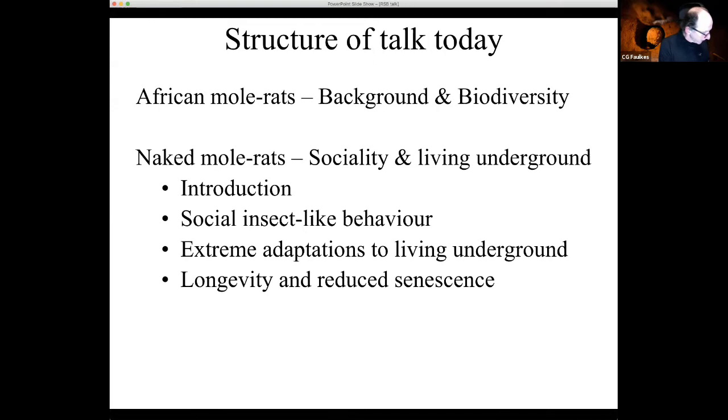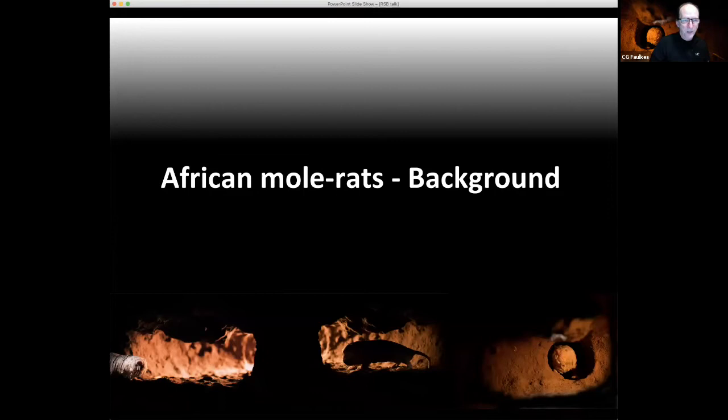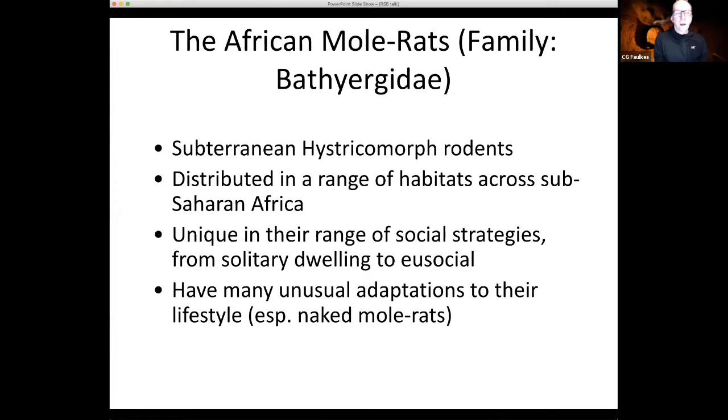A bit of background on the African mole rats in general, because collectively they are a really amazing group of mammals, though comparatively little known. The word 'mole rat' is not really ideal — they're obviously not moles, because they're rodents, and they're not closely related to rats either. They're more closely related to guinea pigs and the South American hystricomorph rodents — tuco-tucos, capybara and so on. In Africa, close relatives are cane rats and porcupines.